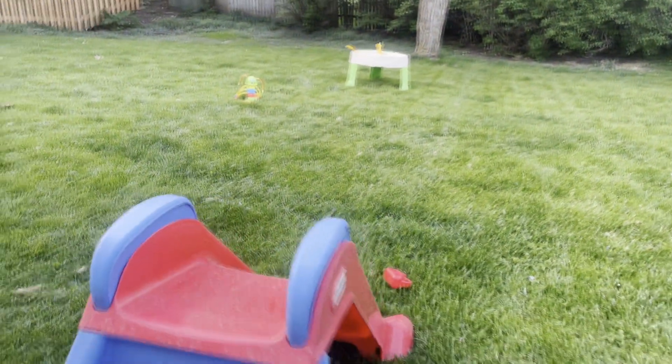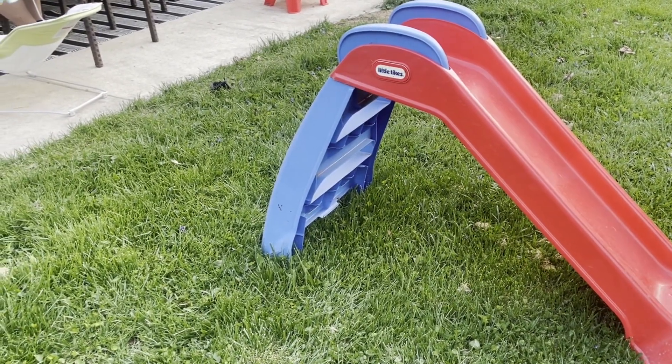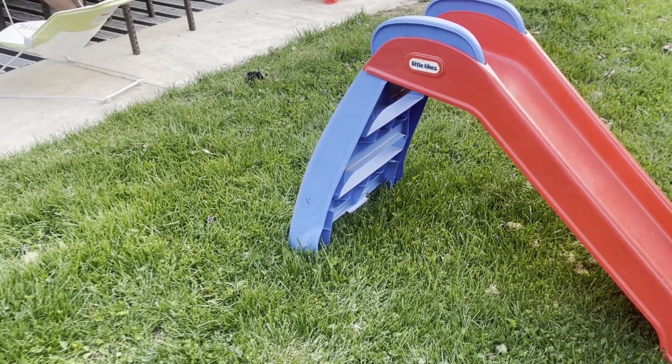Overall, this is a great slide for any parent looking for a fun, safe toy for their kid. It encourages physical activity as well as provides fun and entertainment, so your kid will thank you later if you get them one of these. Overall I really like this slide, and I hope you enjoyed this overview. Thank you for watching.